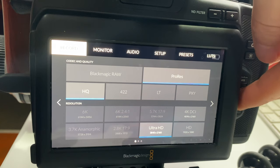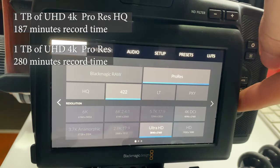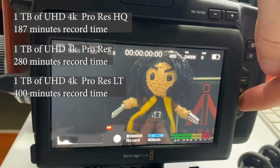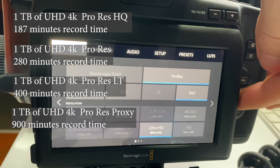Now if we don't shoot in B-RAW and go over to ProRes, shooting in UHD which also uses the full readout of the sensor: ProRes HQ gives us 187 minutes, regular ProRes gives us 280 minutes, ProRes LT gets 400 minutes, and ProRes Proxy gives us a whopping 900 minutes. I normally shoot in ProRes LT or regular ProRes when looking for higher image quality. Remember though, this is only 4K footage, not 6K.